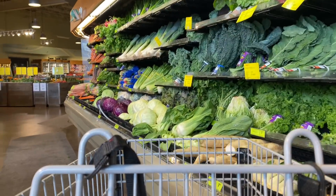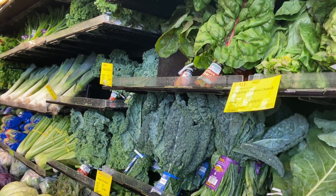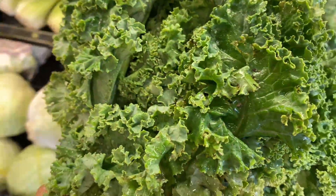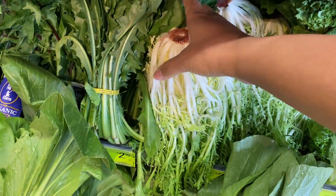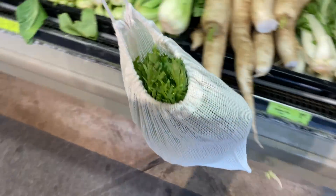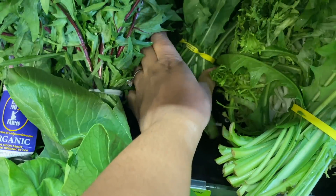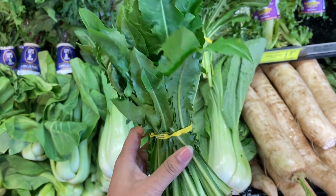Then we're gonna move on to the greens. Obviously I'm gonna get some kale — y'all know I normally go for the dinosaur kale, but we're gonna branch out and I'm getting just regular curly kale. And something I never get because I actually never see it — it's really good in salads, you get a nice crunch with a neutral taste.